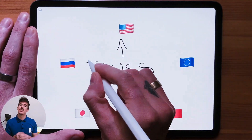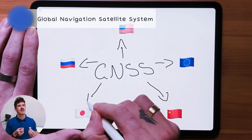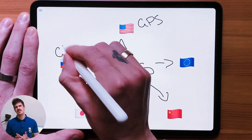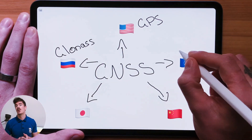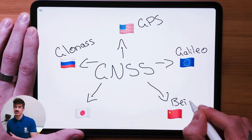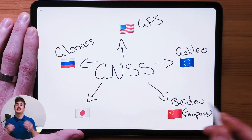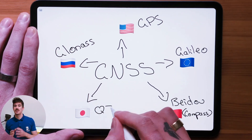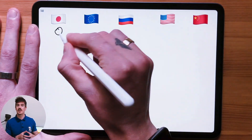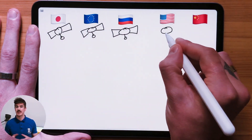GNSS stands for Global Navigation Satellite System and it's actually referring to groups of satellites, or what we call constellations. Some examples of these constellations are GPS, which are the American satellites; GLONASS, which are the Russian satellites; Galileo, which is European; Beidou, which is the Chinese constellation; and QZSS, which are the Japanese satellites. There are many more constellations within GNSS but these are the primary ones we use in precision farming today.